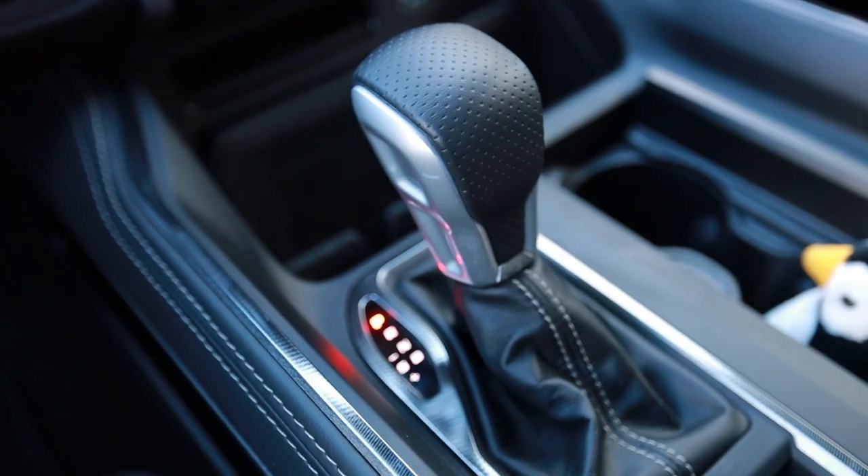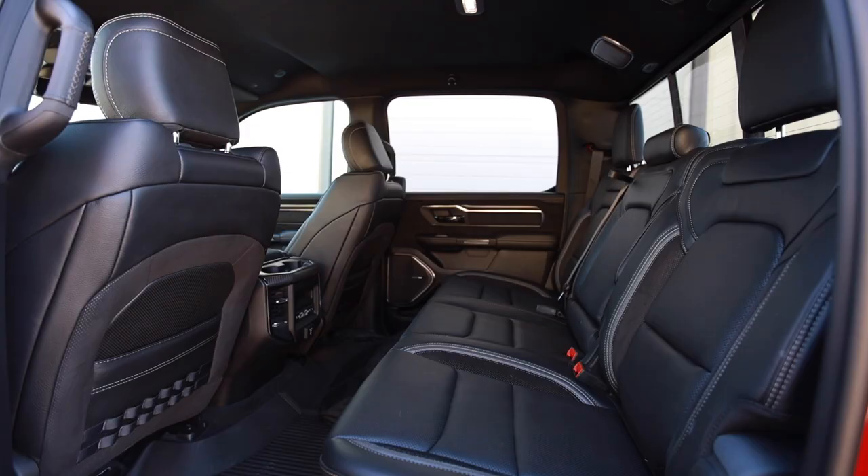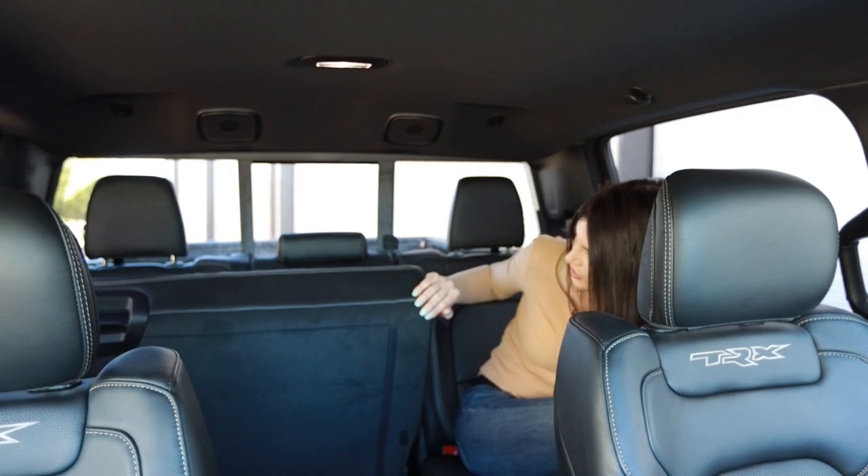I'm a big fan of the fact that the shift lever is located down here in the center console and not a little rotary knob on the dash. I like the big rubber floor mats in here - that's nice.